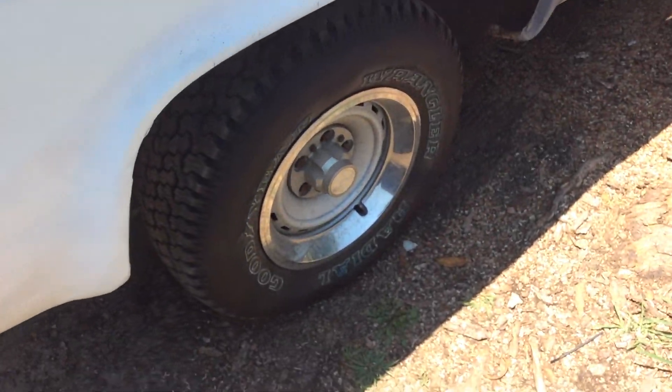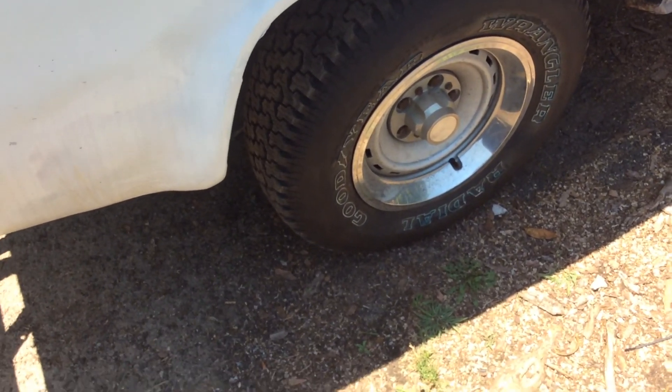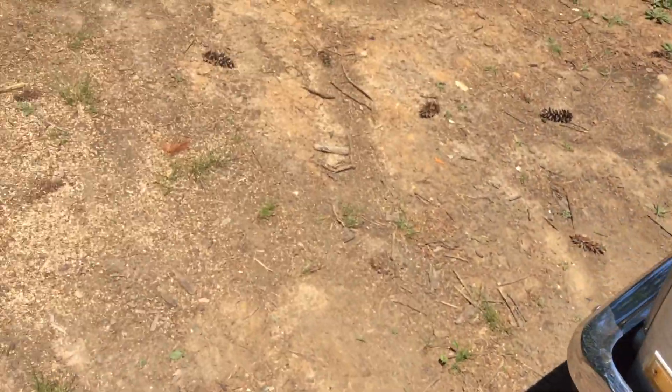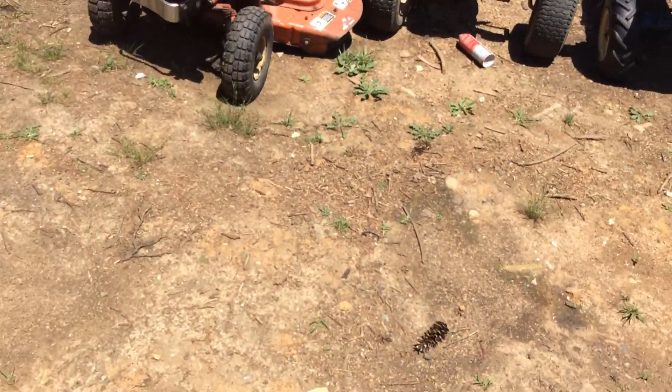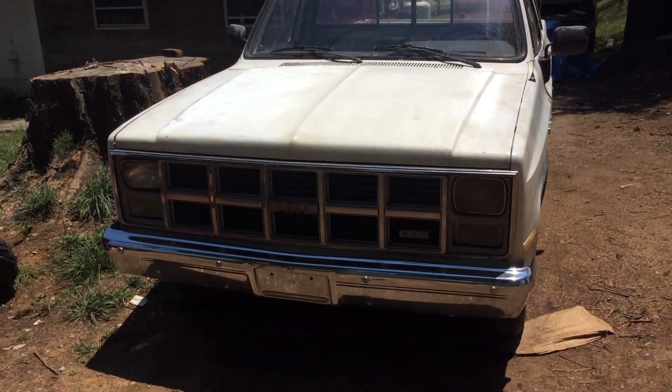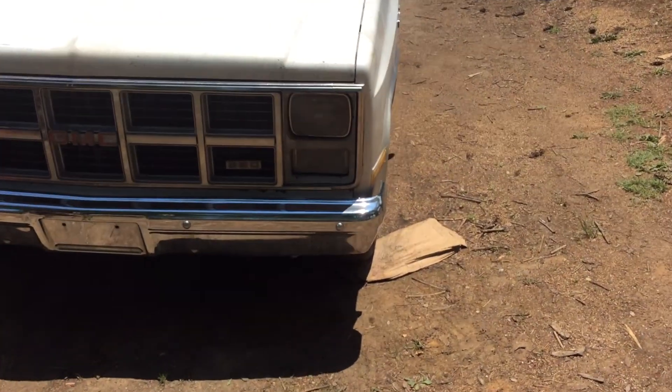I ran out of fuel pulling out. There's my new tires. I ran out of fuel in it, so I'm going to put a new sending unit in because it was reading the wrong thing — it was reading half a tank when it was actually empty. Sometimes it glitches anyway.